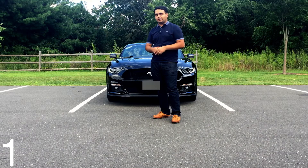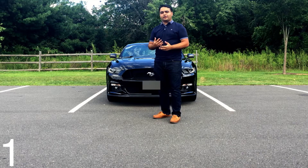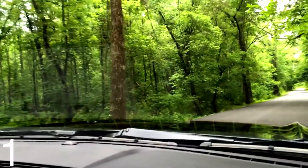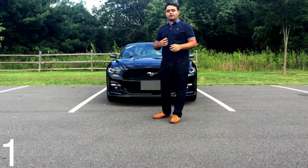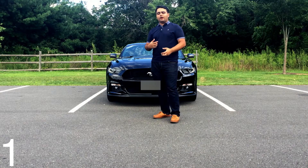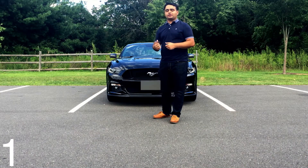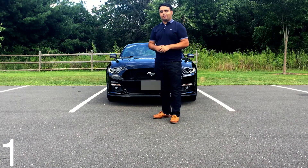The Coyote motor loves to rev. There's a decent amount of power beneath 3,000 RPM, but above 4,000 RPM is where it really starts to kick in — and it's a lot of fun, especially with the manual transmission.